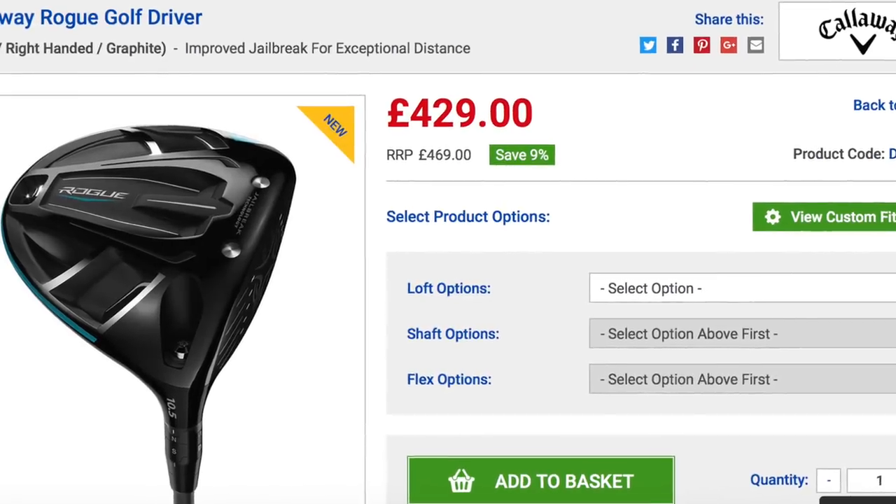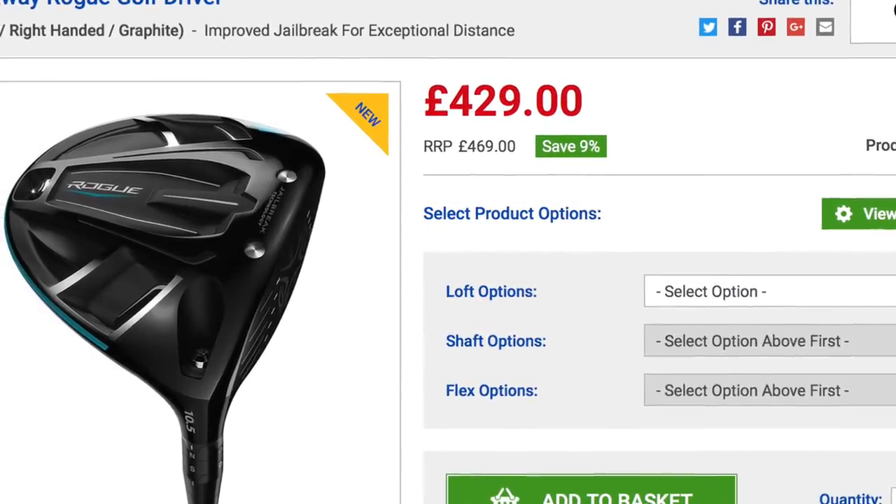The Callaway X Series is going to be a lower price point than the Rogue — that's a prediction but I think it's pretty solid. I've searched for the Rogue online and the first result was Clubhouse Golf here in the UK at £429. That's a lot of money for a driver. So the X Series, when it comes out, probably sits between about £200 and £250.